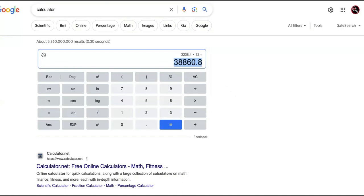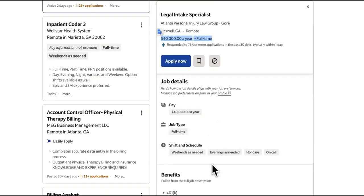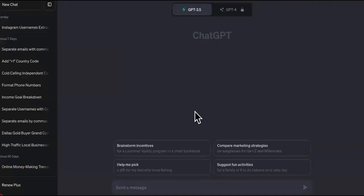Now, how are we going to stack these? We need to use leverage, and now that we have ChatGPT, we can do that. You want to refine this method — you need to know what it is they want you to do. I have a script for you at the end. Once you know the tasks, you can come over here and do a test using ChatGPT.